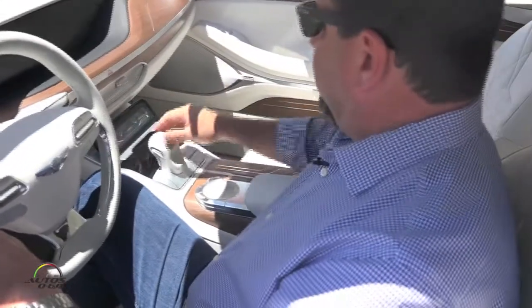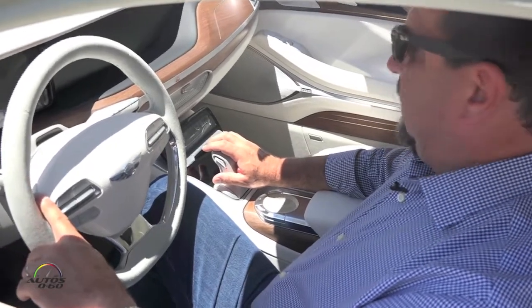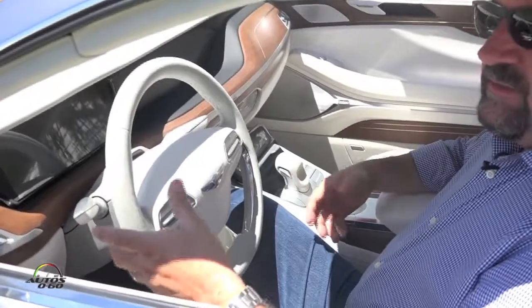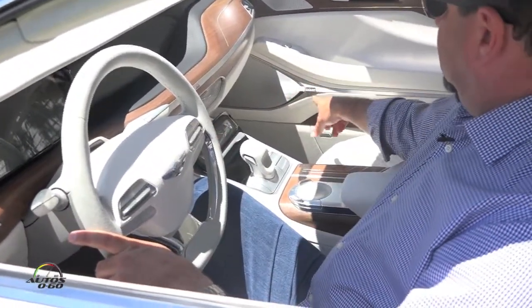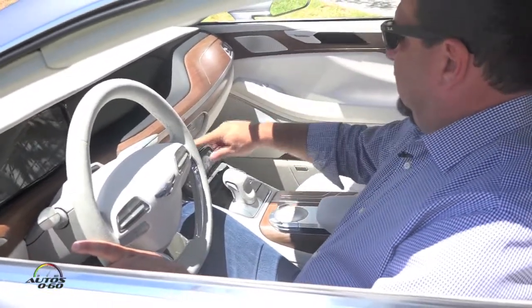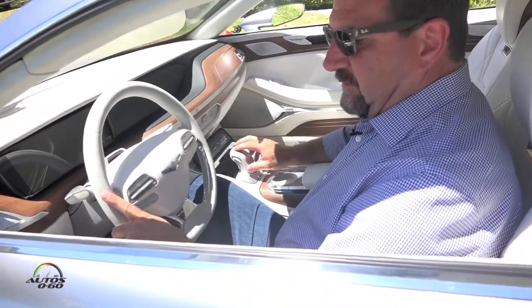We've also incorporated some Lexicon quantum logic surround sound in the vehicle, which really elevates the listening experience to a live-like quality. And we've mimicked the pattern in the speaker grill in the ventilation system here to add a fun, connected feeling to the design.